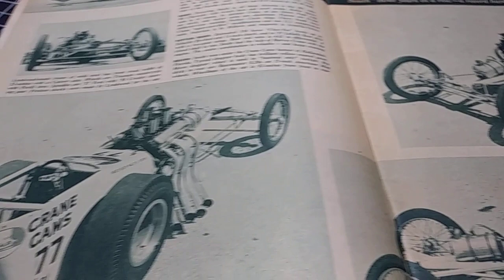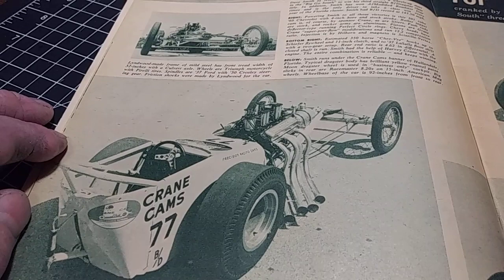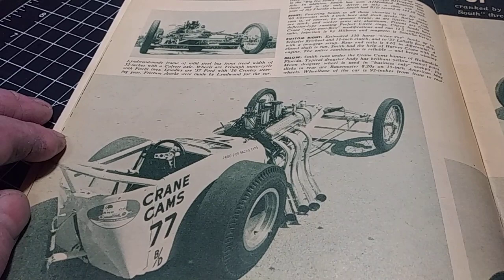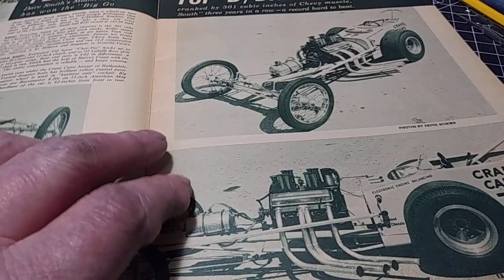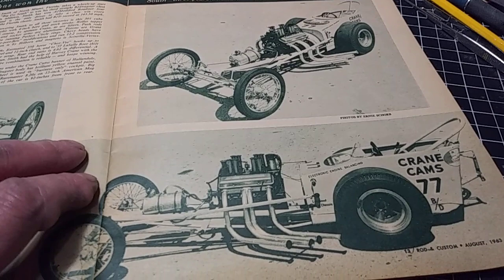This is the Crane Cams dragster — not the Moon Ice dragster but the Crane Cams dragster. I did a little bit of research on it and it too was yellow, but it didn't use the blower, just the injectors. So a little different frame and setup. That one might be coming down the pike — I'm really liking this one, so I could be doing this one before you know it. That's just really, really super cool.